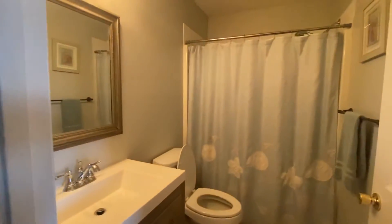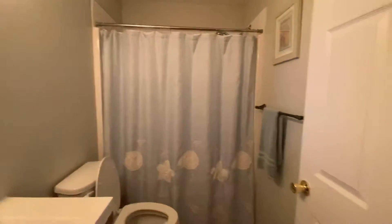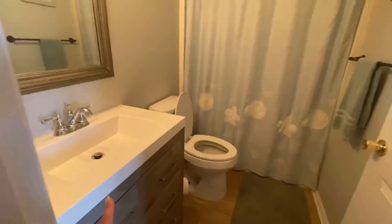Here's the master bathroom. I like the vanity — nice mirror. They also did a nice job here.